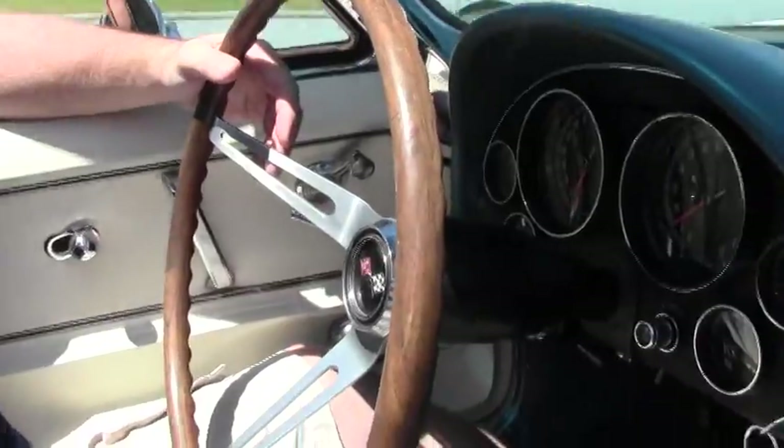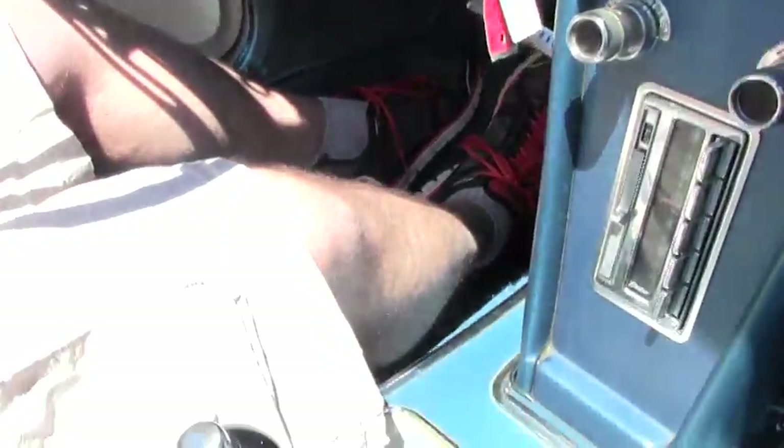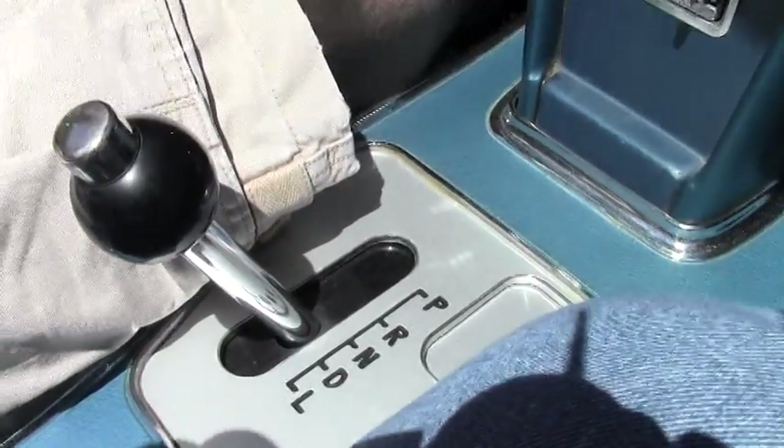Hi guys and girls. We're going to take a test drive in this 1966 Corvette Roadster. It's a numbers matching 300 horsepower 327 with the Powerglide automatic transmission. And this car runs out great. We're going to show you right now.